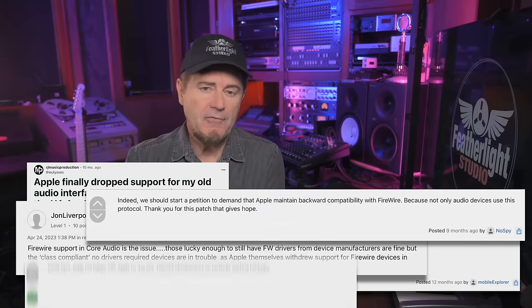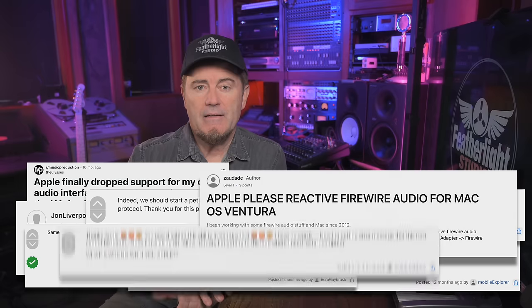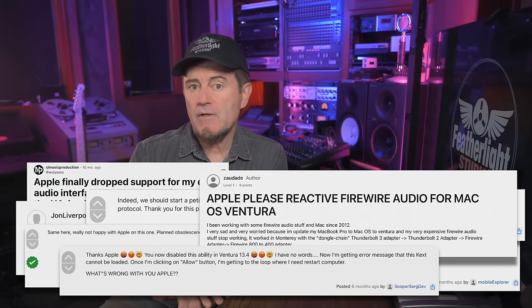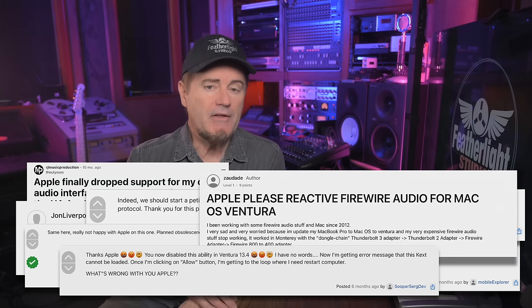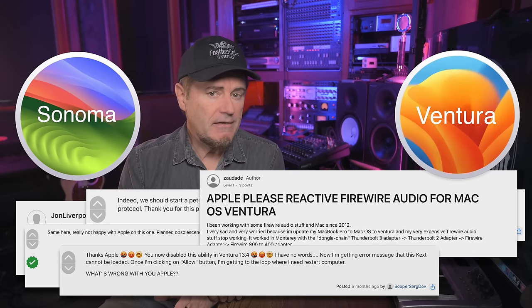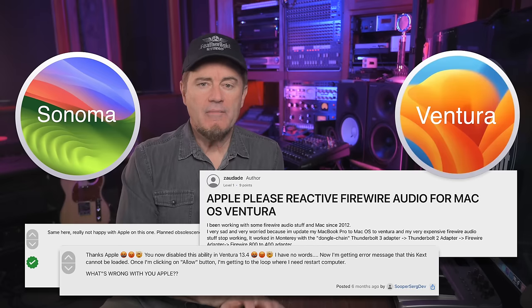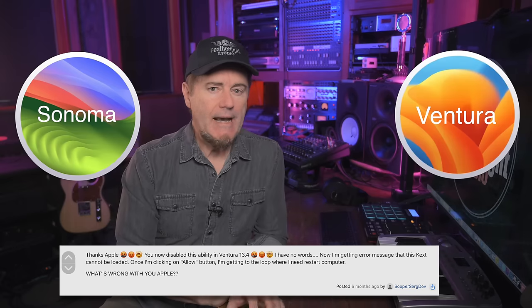We've been following this story for quite some time, as have a lot of other studios. The support for FireWire-based products ended some time ago, and if you are a user of any of the new OSes — specifically Ventura and the brand new one, Sonoma — this directly affects you if you have any prior FireWire equipment. We're going to be taking a much closer look at Apple's recent announcement of their discontinuation of FireWire protocol support.